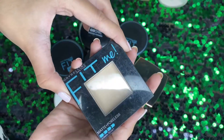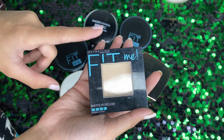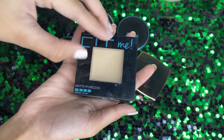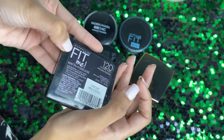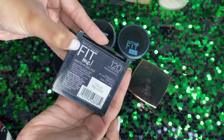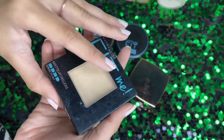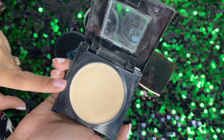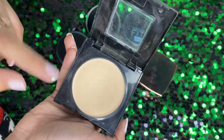Next we have the Maybelline Fit Me Matte Plus Poreless compact, suited for normal to oily skin. The shade is 120 Classic Ivory. It is a pressed compact powder with very good HD coverage and is very reasonably priced. This is actually my favorite compact.